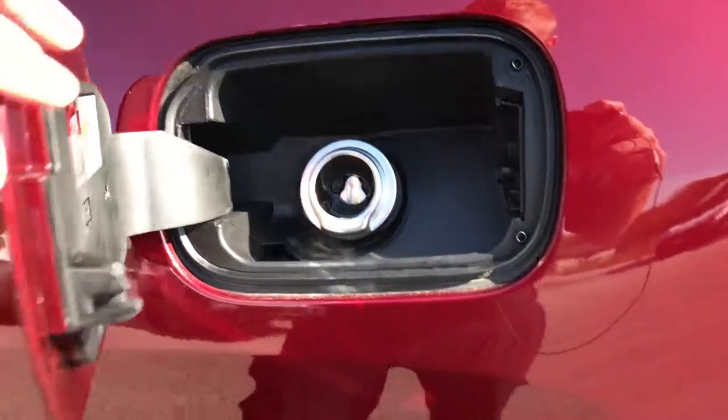It has the capless fuel fill, which is a really nice feature — you'll never get gas on your hands again.